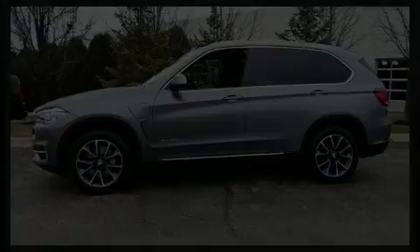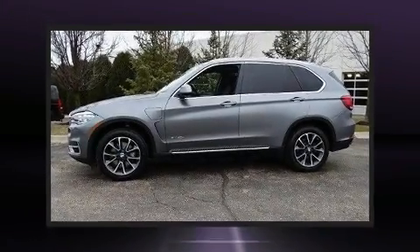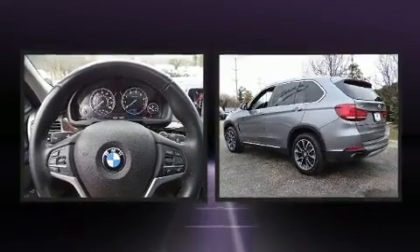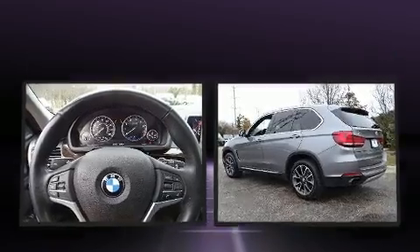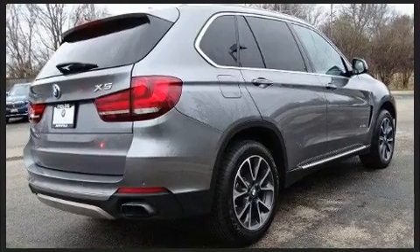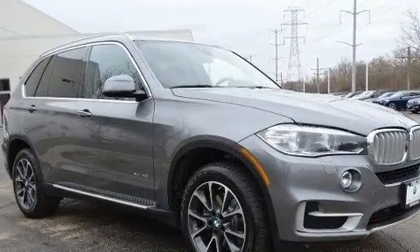Experience driving perfection in the 2016 BMW X5 with less than 40,000 miles on the odometer. This is a technologically advanced vehicle for the sport-inclined driving enthusiast. Under the hood you'll find a four-cylinder engine with more than 200 horsepower.